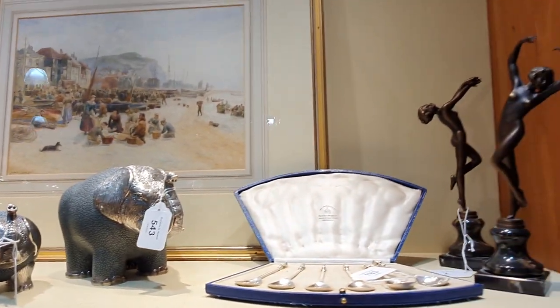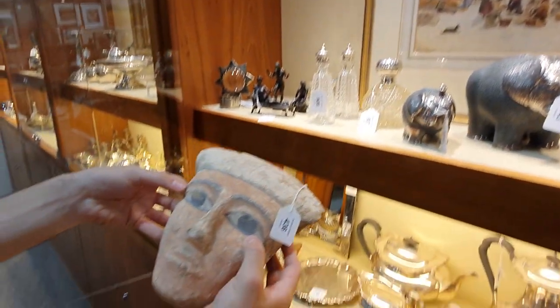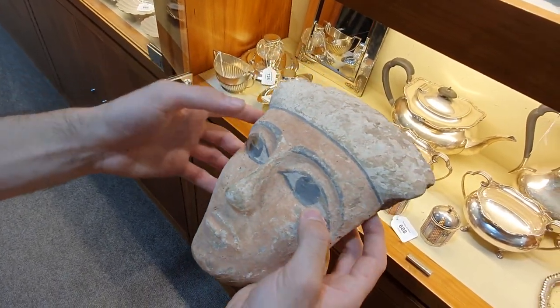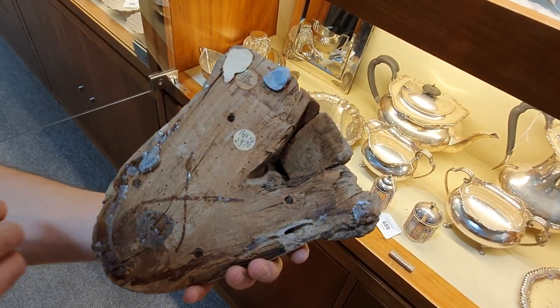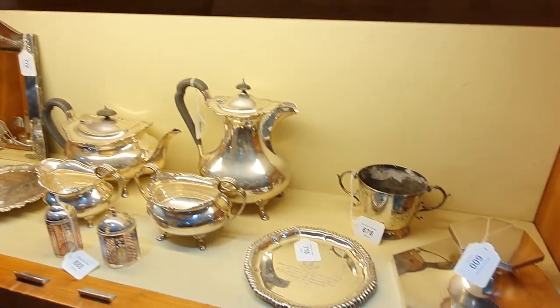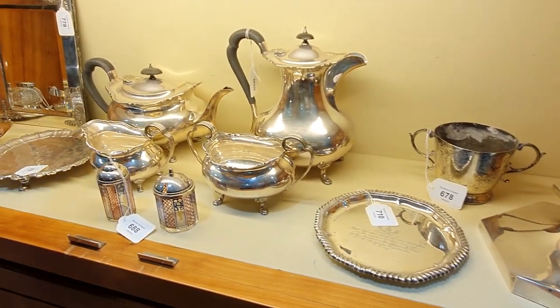A lovely Egyptian mask here as well. That's hand carved and painted — original, completely original that one. And that one's in at around three to five hundred — something along those lines.